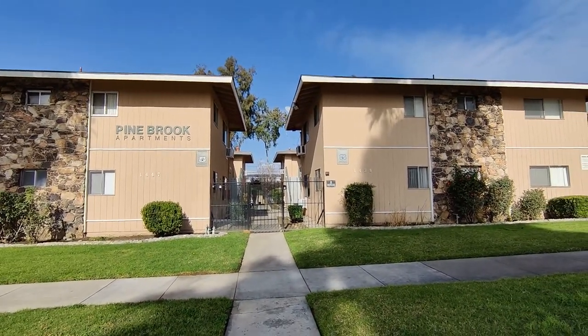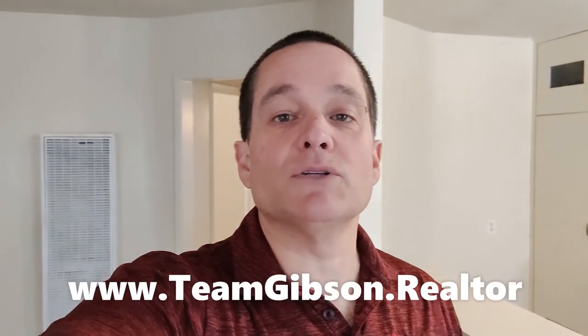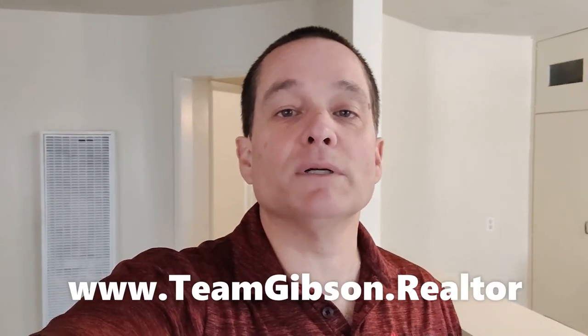And there's the Pinebrook Apartments. Thank you for joining me for this quick walkthrough at 1439 7th Street in Riverside, unit number three. It is a one bedroom, one bathroom, approximately 545 square foot home. For more information, check out our website at teamgibson.realtor. Again, that's teamgibson.realtor.